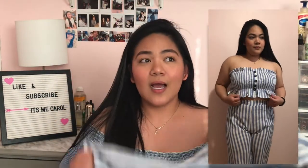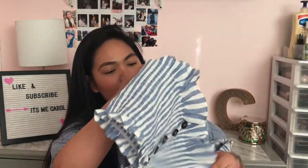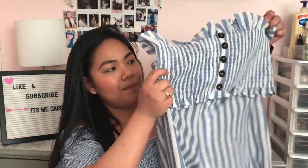The fabric is a bit thin but the texture is nice, and it feels like it runs a bit long. You pair the two pieces together and it looks really good. I love this one — it's super comfy to wear. Though I probably won't wear just the tube top alone since I'm a bit conservative like that.